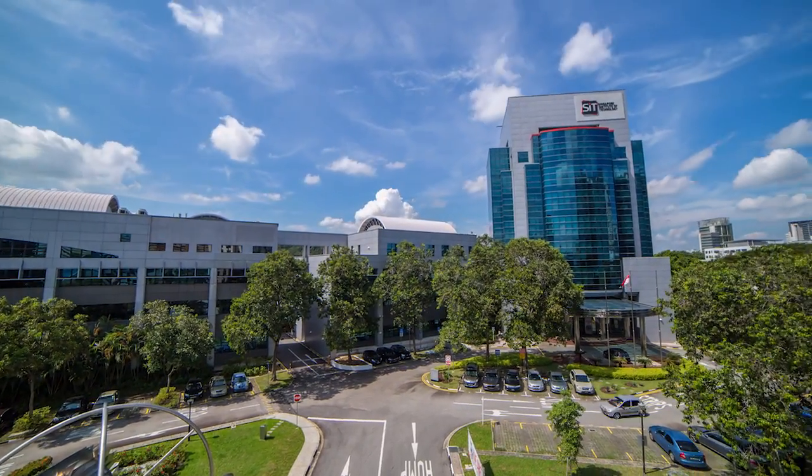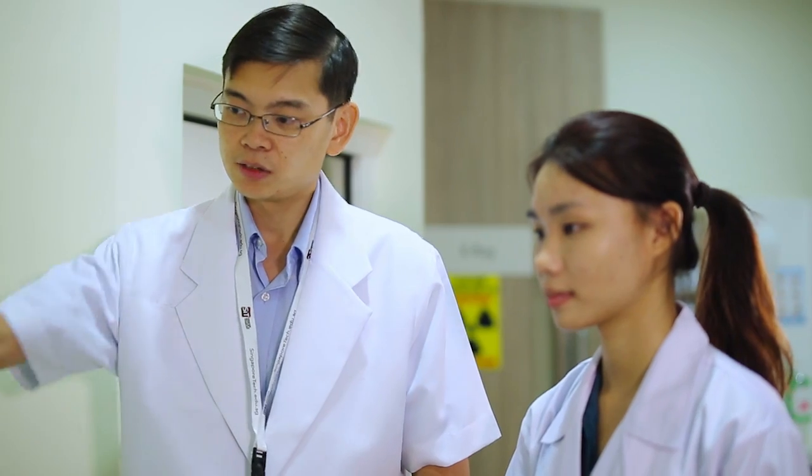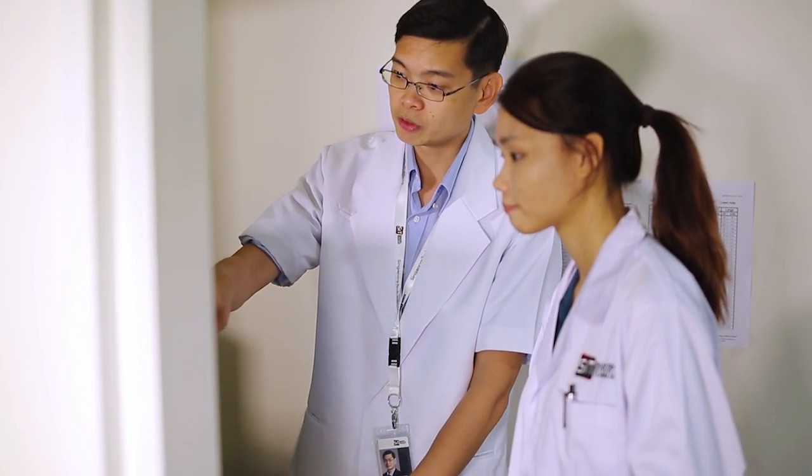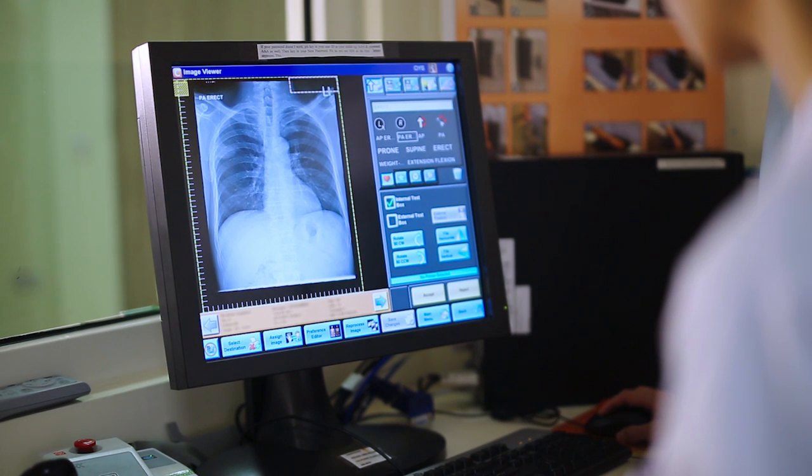The Bachelor of Science with Honours in Diagnostic Radiography is a four-year direct honours degree programme. It prepares graduates for the role of a professional radiographer. Diagnostic radiography involves the use of sophisticated equipment and techniques to produce images of the human body. These images are used to diagnose or treat illness and injury.